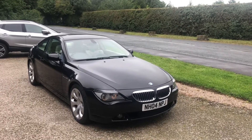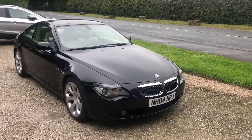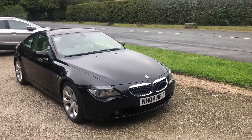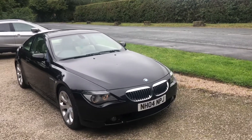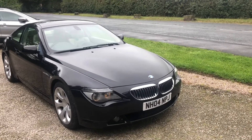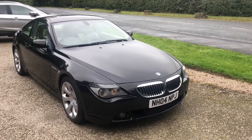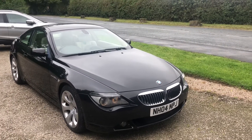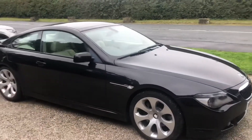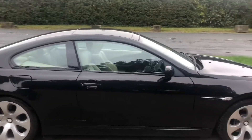It's a 645ci petrol — a 4.4 litre V8 petrol engine which produces 325 brake horsepower standard. It is very, very fast and it's such a special, rare car, especially at this price. It's actually the starter model as well. This model was in production between 2004 to 2010, so it's the first of this new shape — such a rare model. You don't see many of these on the road, that's for certain.